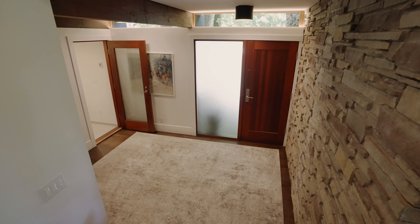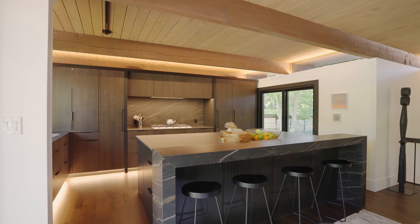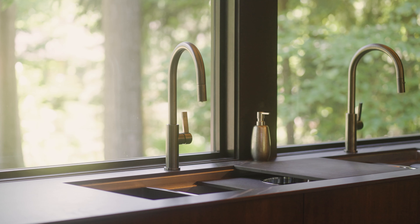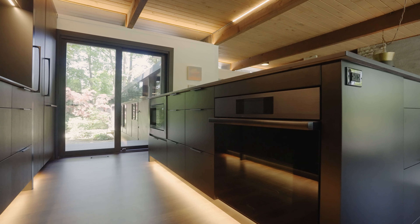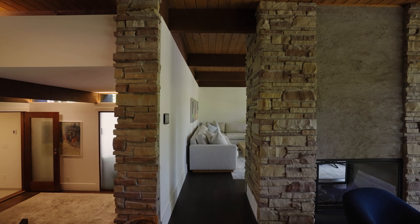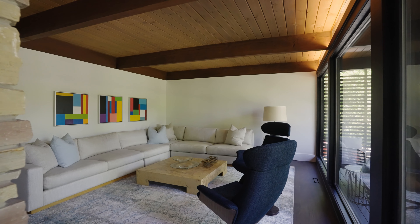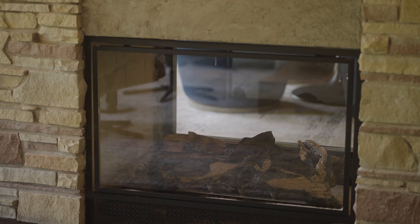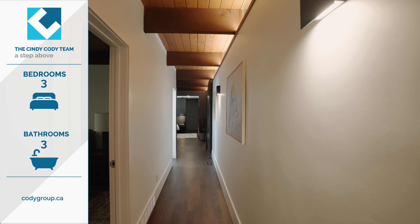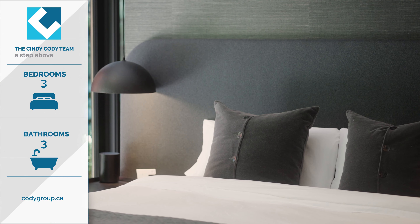This home, a calming space with retreat vibes, is the ultimate relaxation destination. The main living space is open with this new kitchen featuring dark walnut custom cabinetry and the best of everything. Throughout the home, warm ambient lighting peeks through the custom design elements.